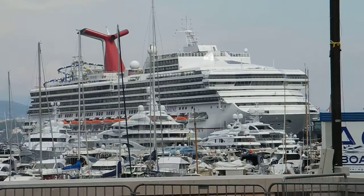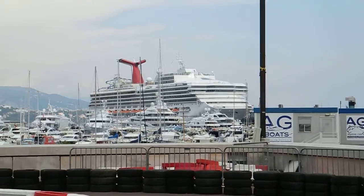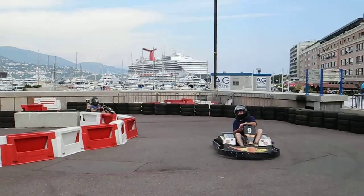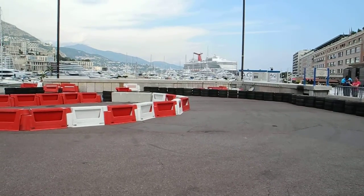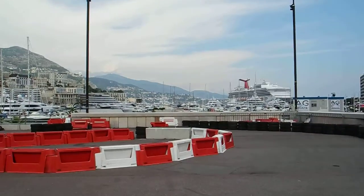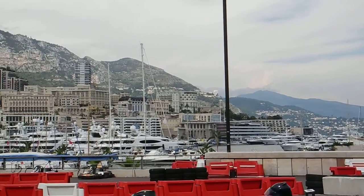Hey everybody, we're in Monaco right now, and that's in France, and we're at the racetrack. Let me give you some of the views here of Monaco.